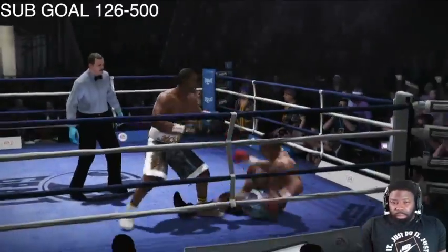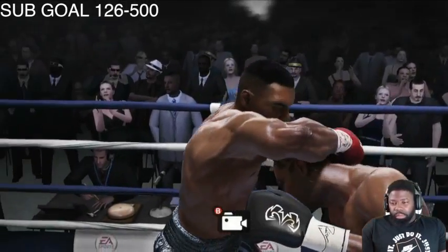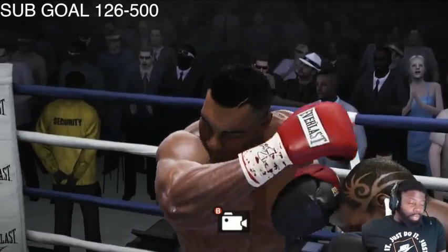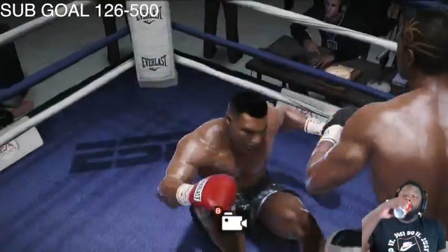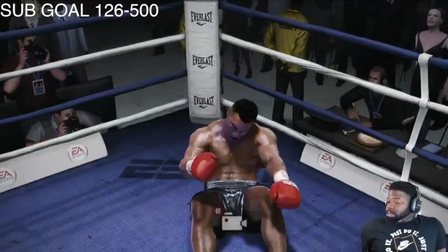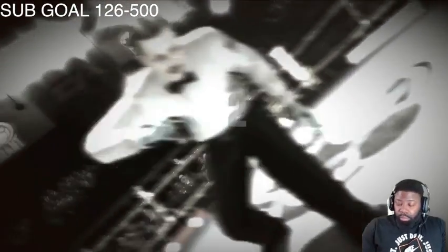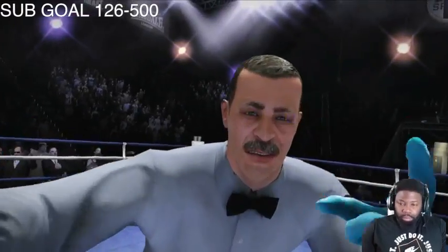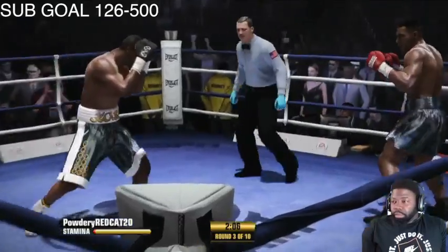Hit him with the peekaboo — the peekaboo for the hooks. One, two, three. Little peekaboo for the hooks — the peekaboo for the hooks.